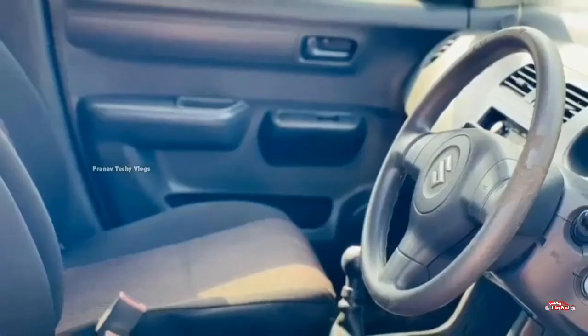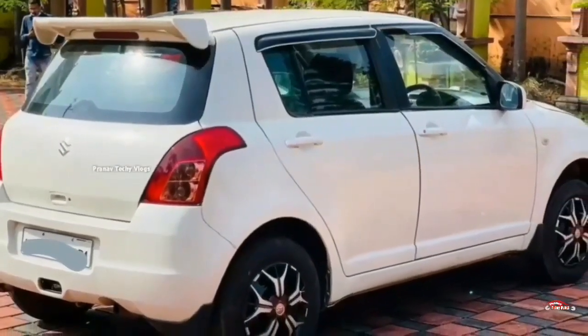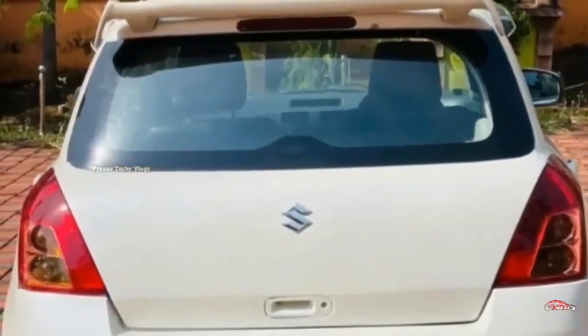The features include AC power steering, music system, remote central lock system, and an extra spoiler. This is the feature side.